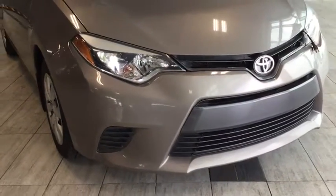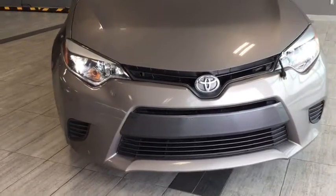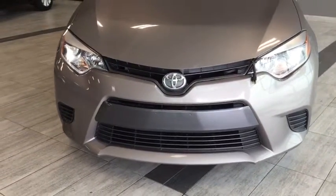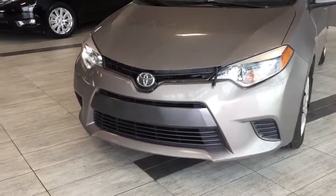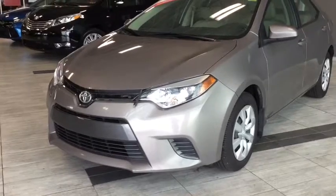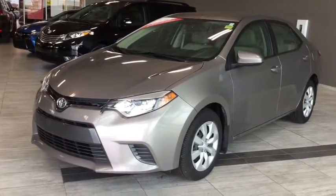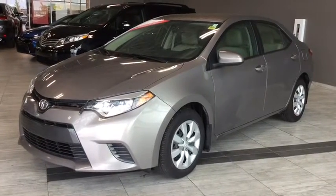Here we have a four-door, five-passenger sedan in this gorgeous slate gray metallic color. Under the hood you'll have a 1.8 liter inline four-cylinder engine, and you'll be riding on top of 16-inch alloy wheels. Some of your exterior features include your delay-off headlights and your heated side-view mirrors. Although the exterior of the vehicle is really beautiful, there's tons going on on the inside, so why don't we hop on in and take a look.